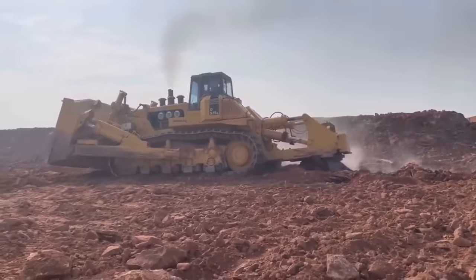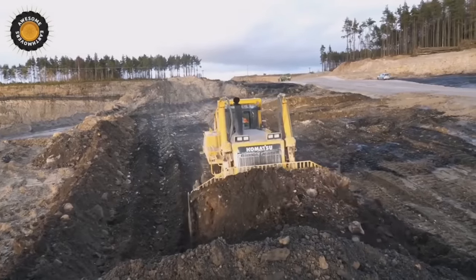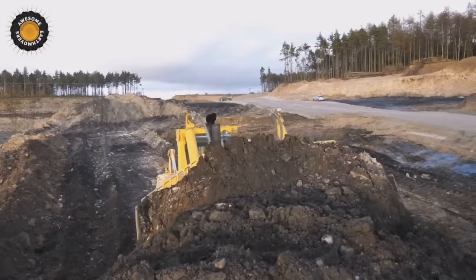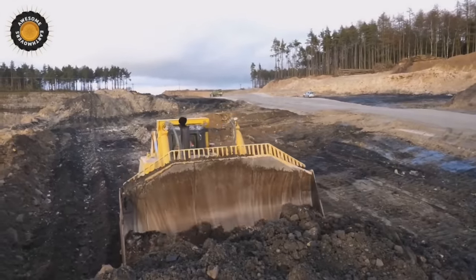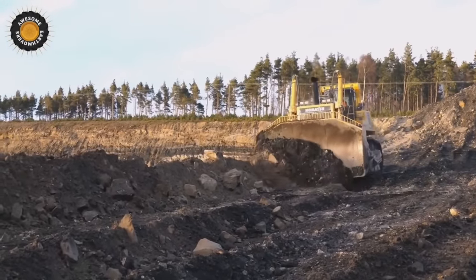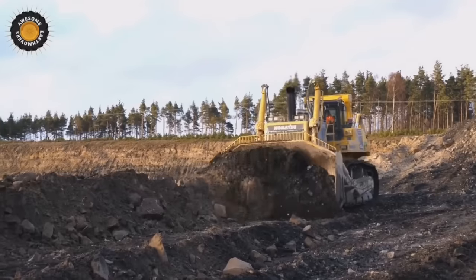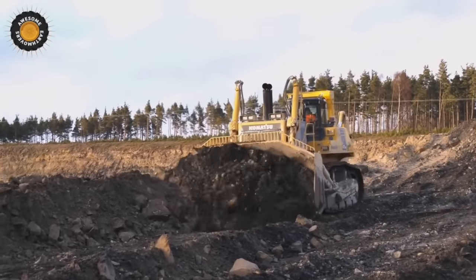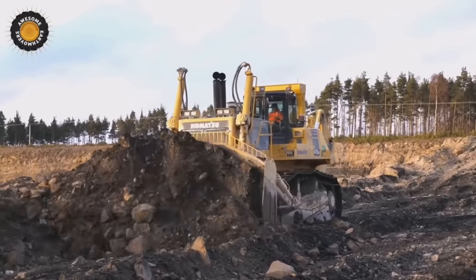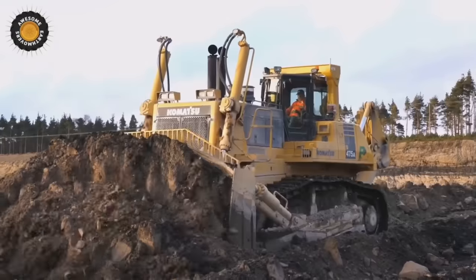The D575A is primarily used in heavy construction projects involving earth-moving, mining, and large-scale land clearing. It is particularly effective for creating access roads, constructing tailing dams, and excavating large quantities of materials. The Komatsu D575A incorporates advanced technologies like GPS-enabled machine control systems and automated functions, enhancing productivity and precision. Its combination of size, strength, and innovative features makes it well-suited for demanding applications in mining, construction, and infrastructure development.